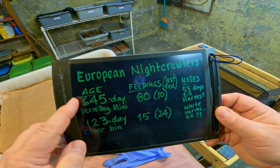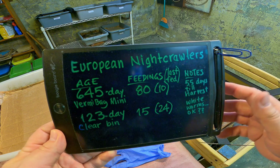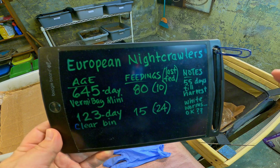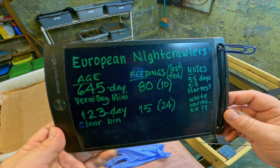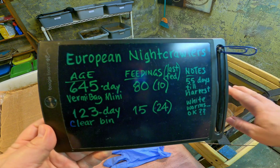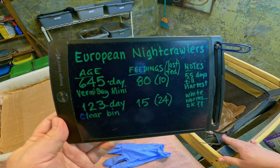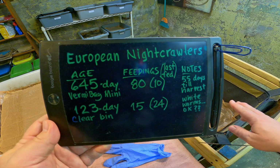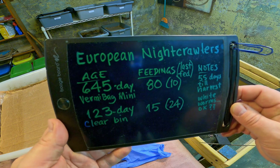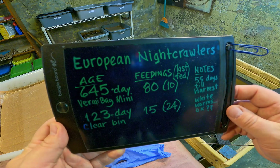The main reason is that the population in that system has been around for 645 days, working from small containers gradually up to slightly larger containers and eventually into here. I've been really wanting to move away from European Nightcrawlers in this Vermibag Mini — I believe it would perform a lot better with a different type of worm. I'm going to be emptying that system on day 700, once those worms reach their 100 weeks of age, and they'll be relocated into some other system while this one gets reset with a different worm type.